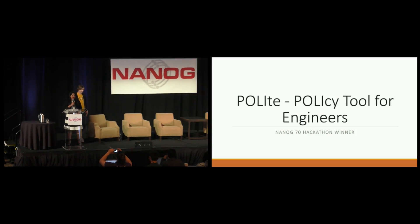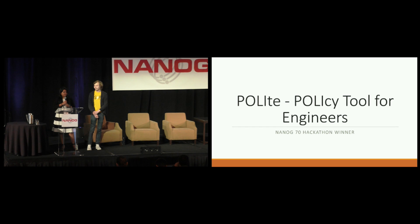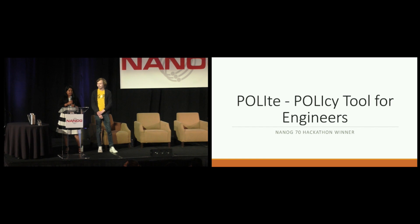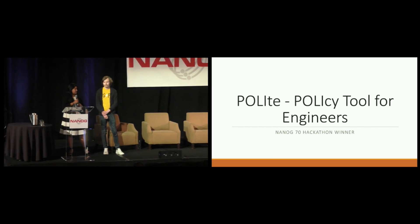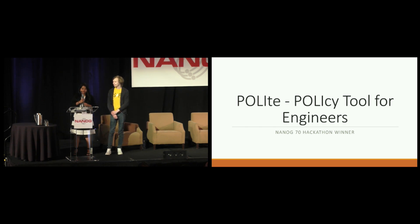Good evening, everyone. It gives me such great pleasure to present in front of this august gathering. I'm Sai Divya Kandalam, a graduate student from George Mason University. Today, myself and my teammate Vadim, who is a network engineer for Internet2, are here to present our hackathon policy tool for engineers. We abbreviated it as Polite, and we were called the most polite group.